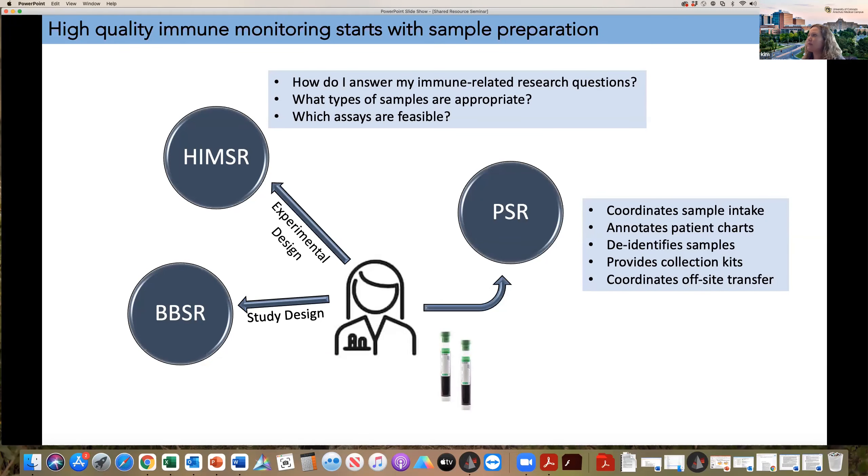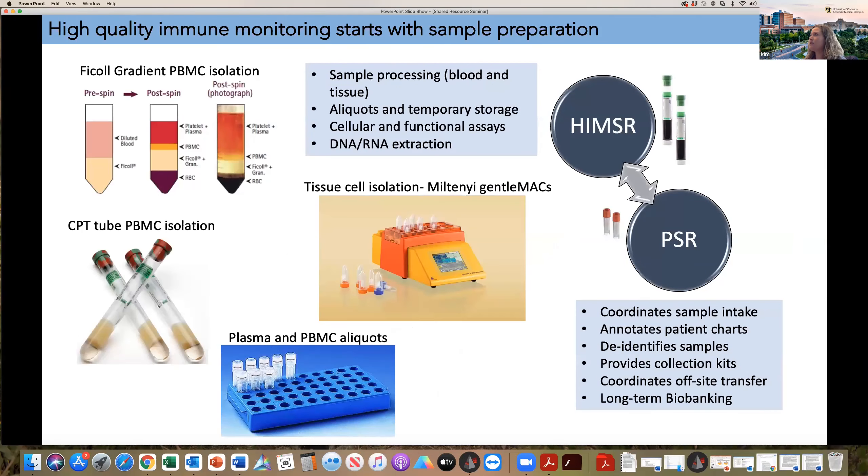We work very closely with the Pathology Shared Resource to coordinate these studies. They coordinate all of the sample intake from the clinic, annotate patient charts, de-identify the samples for us, and then transfer the samples to us for sample processing. They provide collection kits and coordinate off-site transfer if necessary. We have a really good working relationship with the Pathology Shared Resource and are really integrated in that way. Once samples come in on the day they're collected from the clinic, the blood samples are transferred to the HEMSR, and we perform a lot of sample processing — FICOLL gradients or spinning CPT tubes — to make an appropriate sample aliquot compatible with the immune-related assays you want to do downstream.